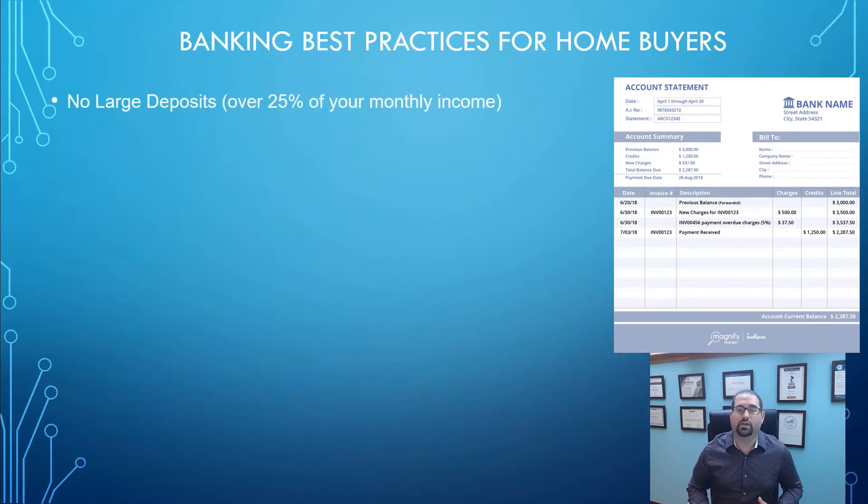The first thing is you don't want to have any large deposits. Large deposits are going to be defined as deposits that are greater than 25% of your gross monthly income. So if you make $4,000 a month, any deposit more than $1,000 is typically going to be questioned — where did that money come from? Smaller deposits, a few hundred dollars, are usually going to be okay, but you especially don't want to do large cash deposits because those have to be seasoned for 60 days before they can be used.